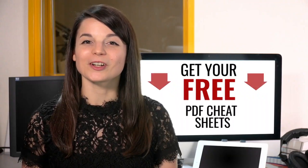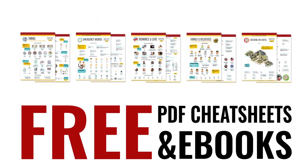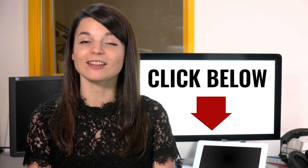Thank you for watching this episode of Monthly Review. Great work. Here's a reward: speed up your language learning with our PDF lessons. Get all of our best PDF cheat sheets and eBooks for free — just click the link in the description.